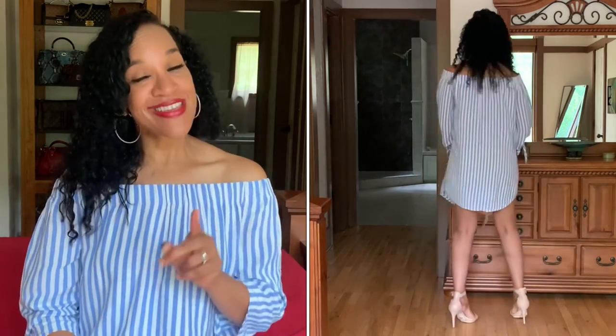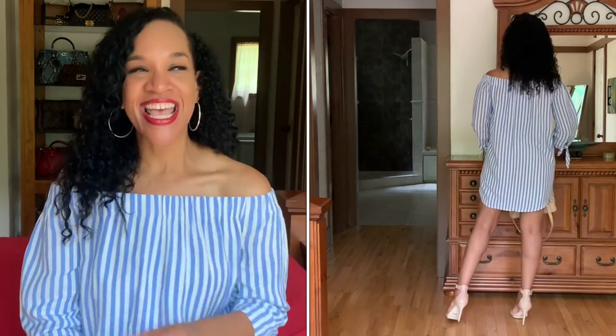I'm also wearing another thrifted item — this is an Old Navy cute little summer dress that I absolutely love. It is lined, which I like. The only thing is it doesn't have pockets. I could wear it loosely with some nude sandals and a matching bag for a summery look, or I can cinch it with a red belt and wear those red ballet flats I just showed you.